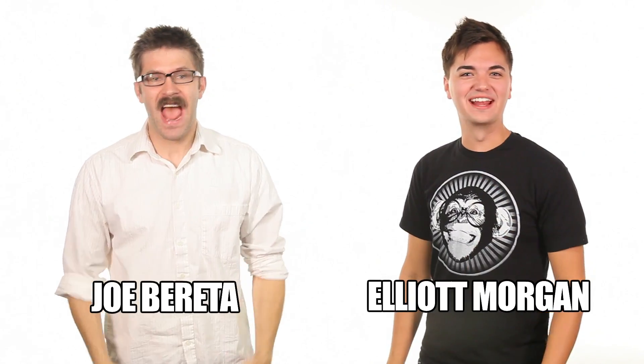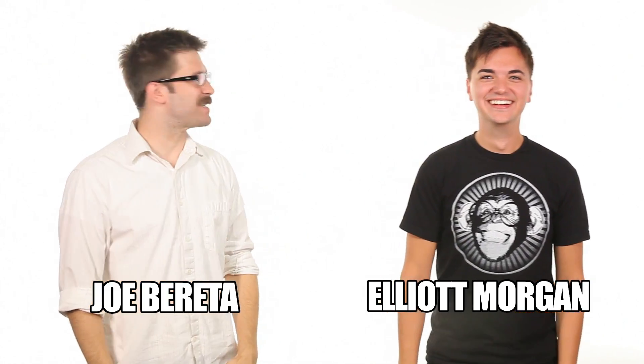Hey, welcome to SourceFed. I'm Joe Barretto. I'm Ellie Morgan. And we did it! Oh my gosh, you guys, we did it! Go you, go Elliot, go me, go us, go humans!